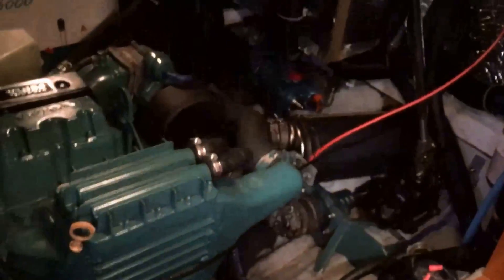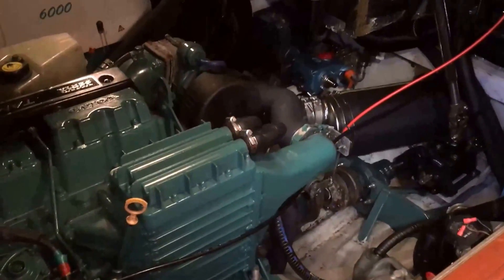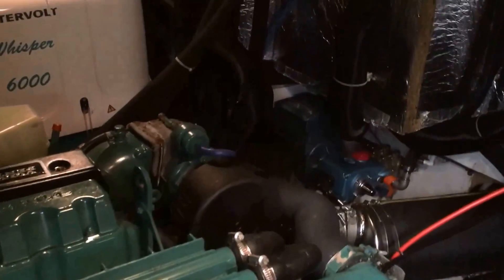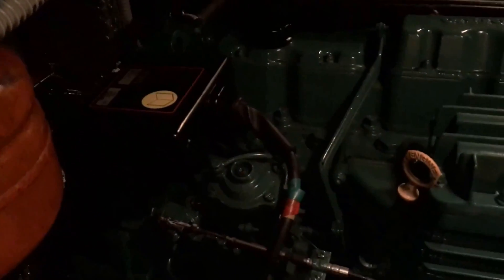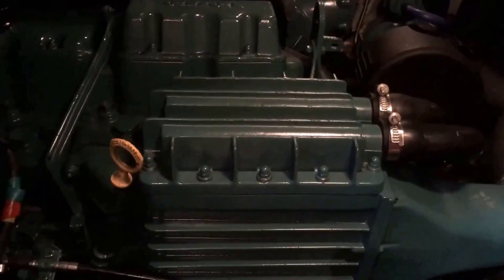Below this area is the main access to the engine bay, which as you can see is really very good. There is also access forward of the engine via the main saloon. This gives you an overview of the space — all sound insulated. Engine hours for the Volvo Penta are to be confirmed.